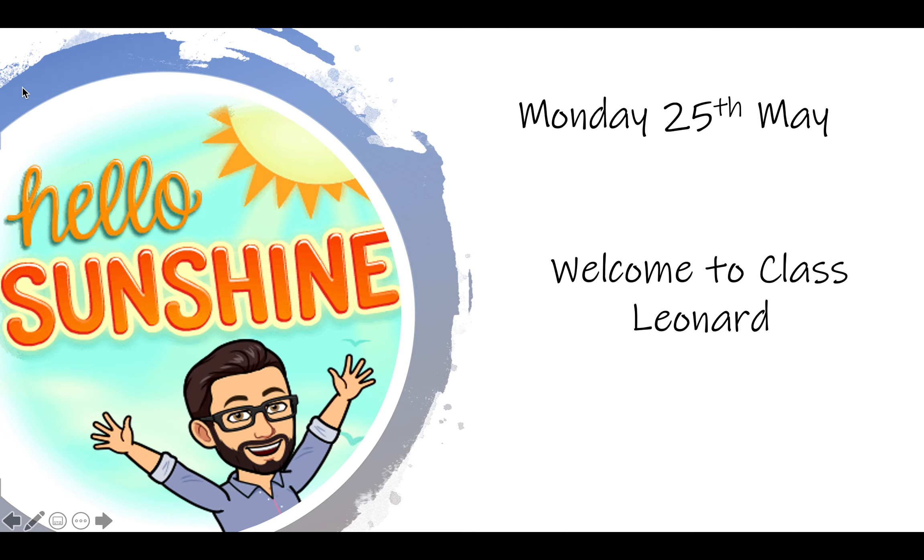The sun has got his hat on, hippie-pip-a-ray, the sun has got his hat on and he's coming out to play. Hey PC4, welcome to Monday.